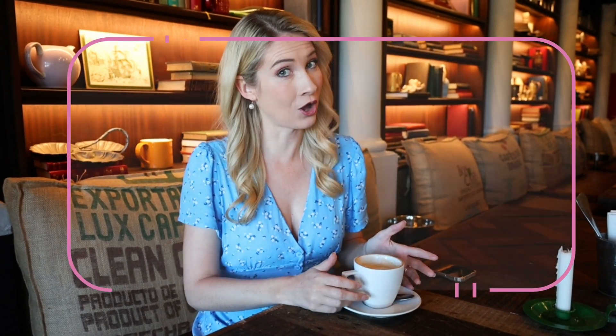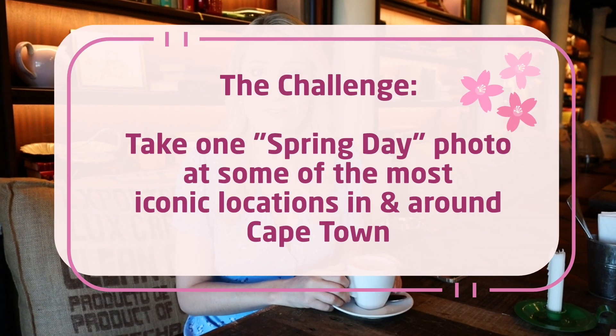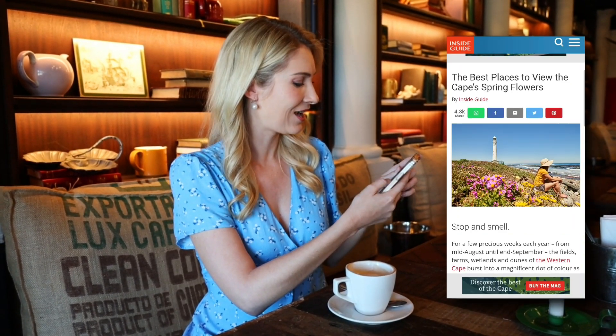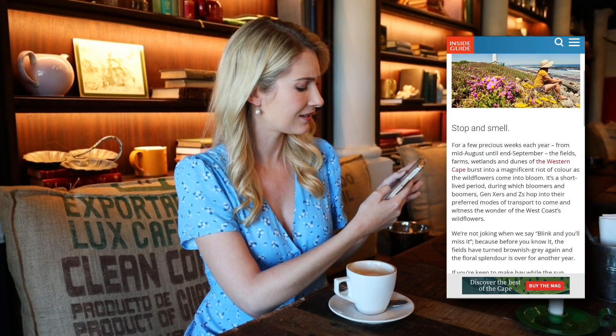What are we going to do today? I have an idea. For Spring Day, the Vox weather team has decided to take on a photo challenge. The goal is to take one Spring Day photo at some of the most iconic locations in and around Cape Town. So, where are we going? Let me quickly check. Why don't we start at Cape Point and make our way up the west coast? Okay, that sounds good. Let's go.